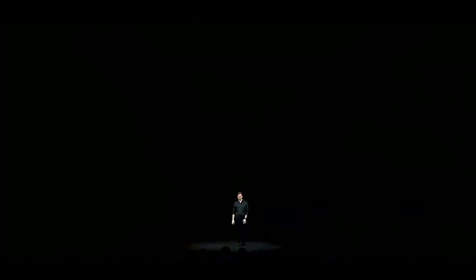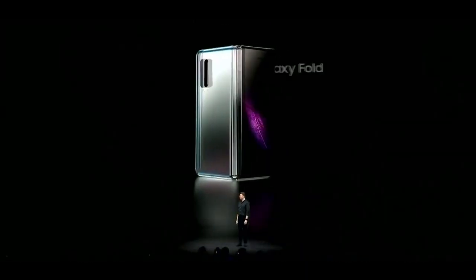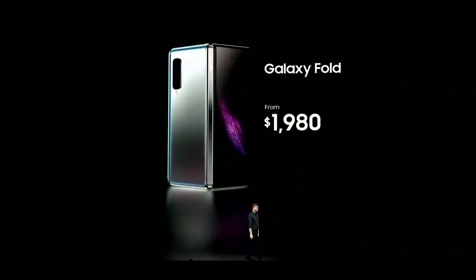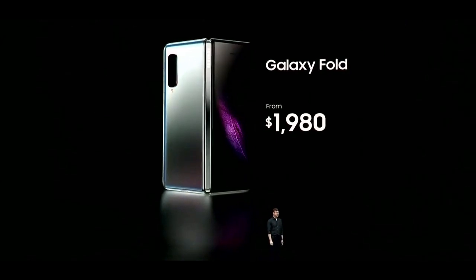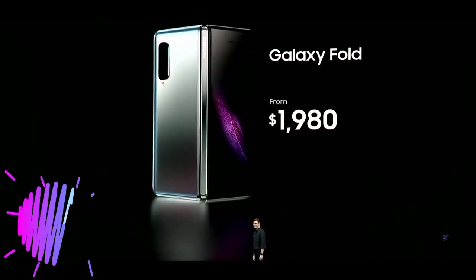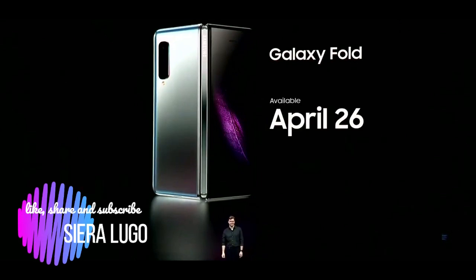Whether it's open or closed, the Fold lets you use your favorite apps in completely new ways. That's the magic of the Galaxy Fold — it's unlike anything you've ever seen. The Fold comes in both an LTE and a 5G version, starting from $1,980, depending on your region and carrier. You can get your very own Galaxy Fold starting on April 26th.